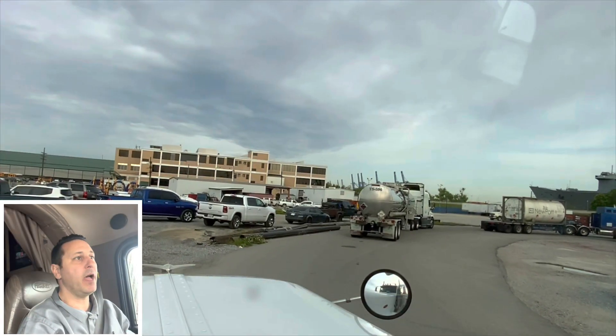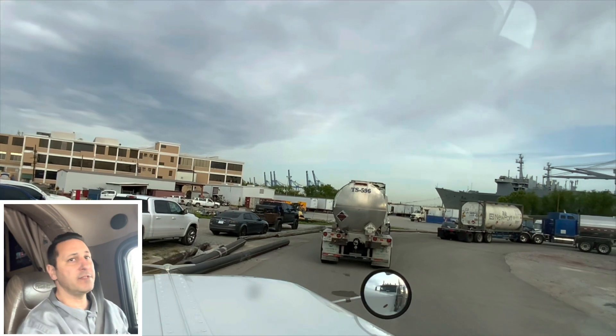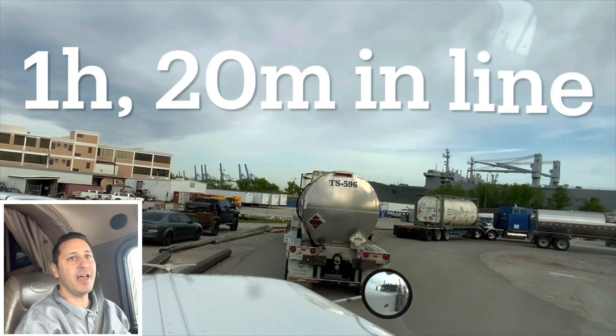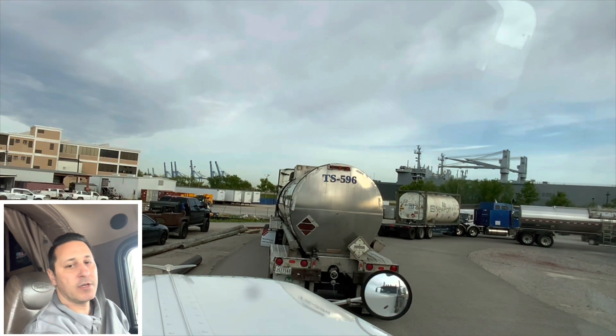I'm at the facility now. I checked in at the gate and now I'm in line for the scale to get weighed. This line is moving awfully slow. I mean, how long does it take to weigh a truck? I sat five minutes before the line just moved forward — five minutes to weigh one truck seems a little off, but I don't know what's going on.